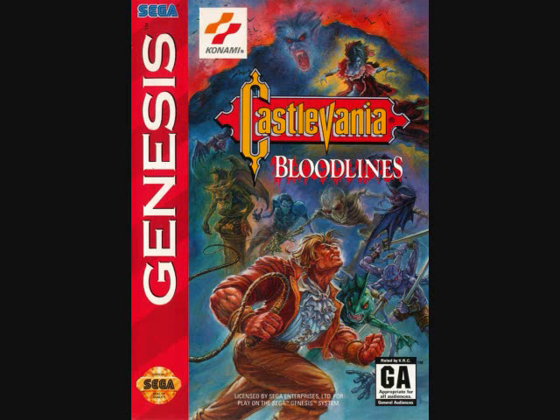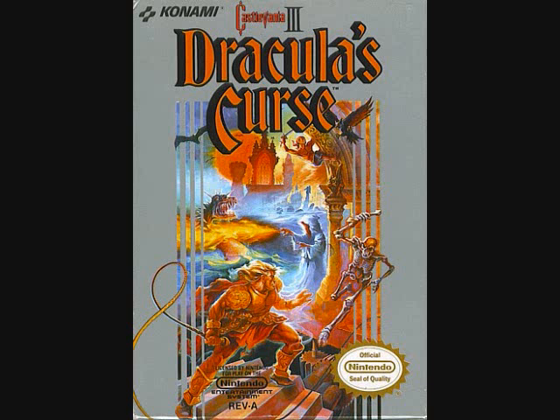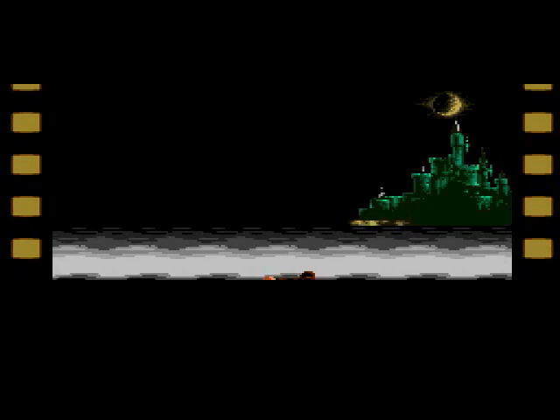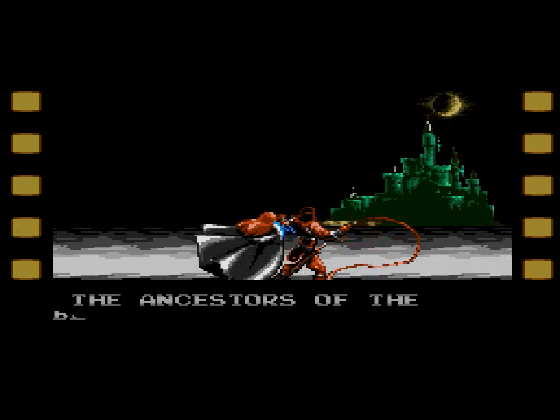Bloodlines was almost a surreal experience when it was first released, and I couldn't get used to seeing that famous logo next to the big red Genesis sidebar. This was really Castlevania on my Genesis, and the box art was even done by the same guy who did most of the other Konami games at the time, like Castlevania 3 and Contra 3 The Alien Wars. There was no denying it — this was the real deal.